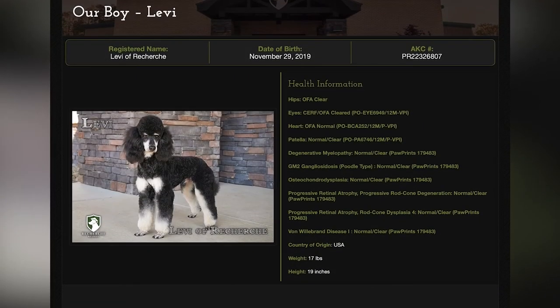Levi is an absolutely stunning miniature poodle that we breed here at Recherche Kennel. His date of birth is November 29, 2019, and we're excited to use him.